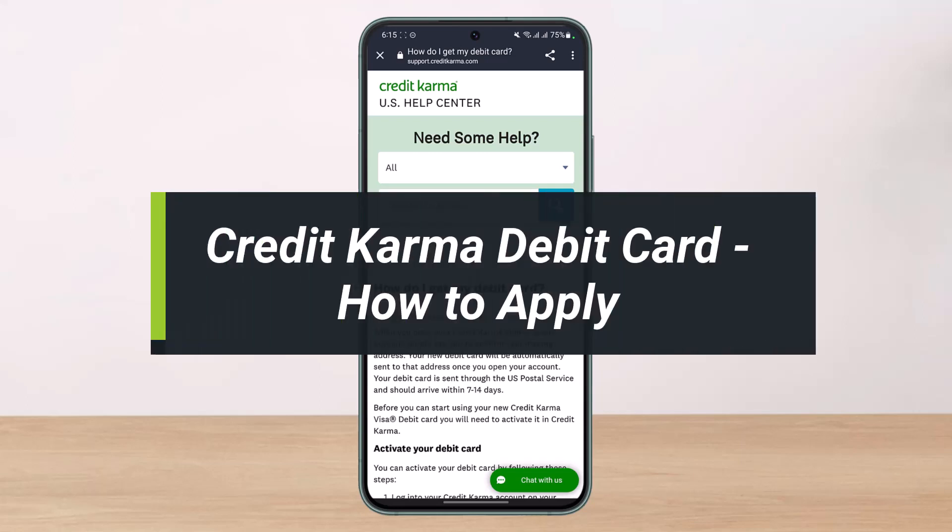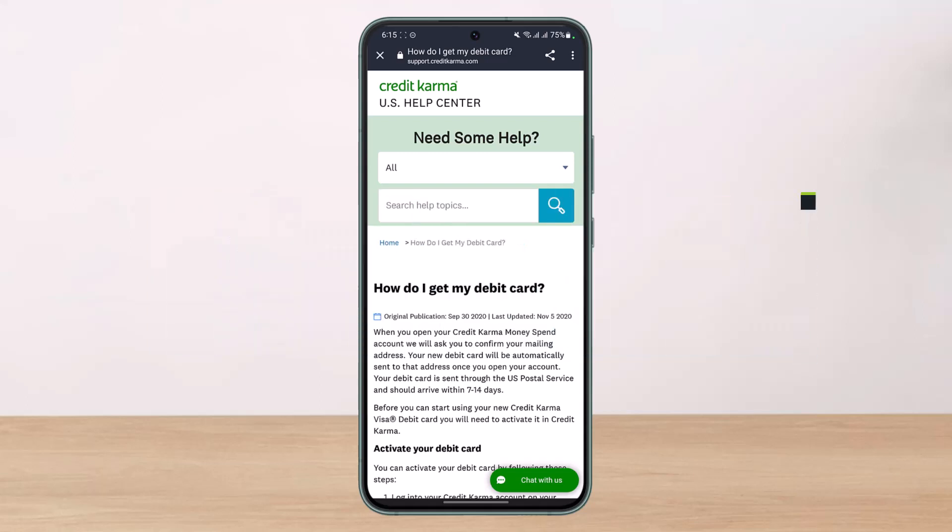How to apply for a Credit Karma debit card. Hi everyone, welcome back to our channel. I am Bimo from Help Deck. In today's video, I'll simply show you the way as to how you can actually apply for a Credit Karma debit card, so make sure to watch the video till the end.